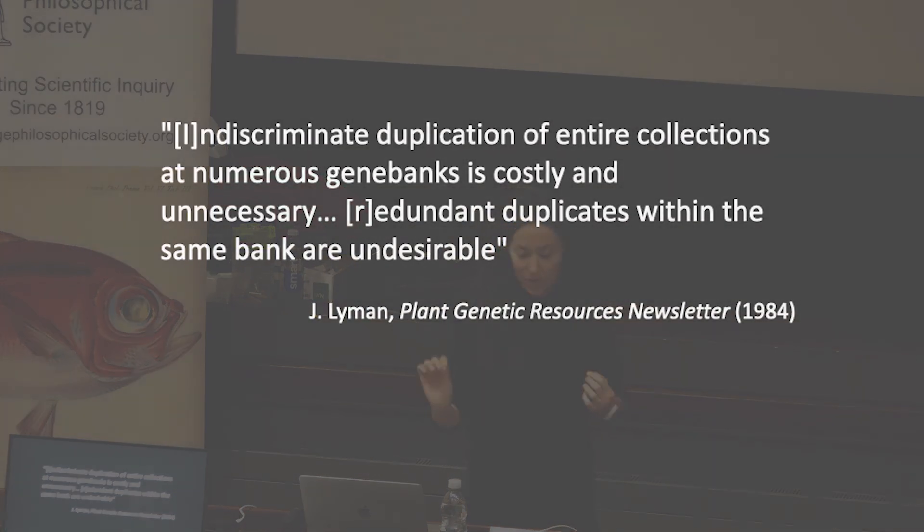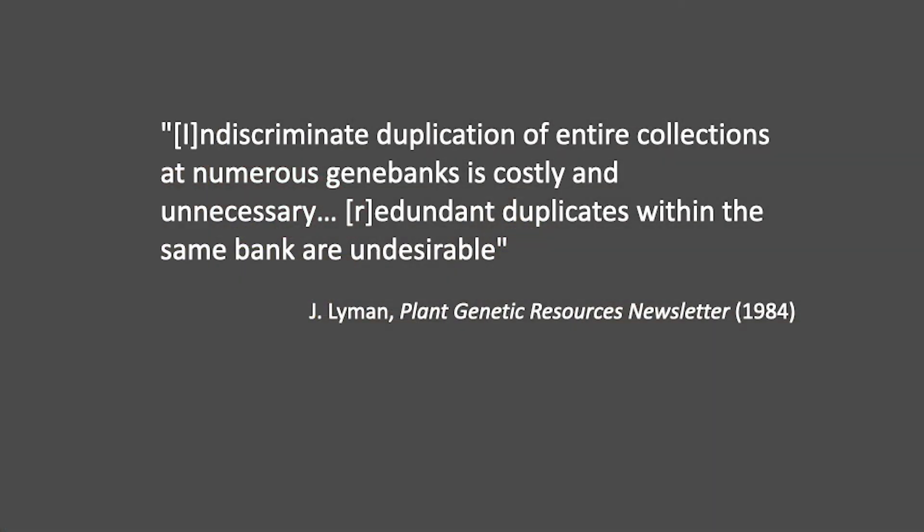A 1984 study of seed bank conservation determined that at least 50% of seed samples in global conservation collections were duplicates of material saved elsewhere, and identified this as a big problem. 'Indiscriminate duplication of entire collections at numerous gene banks is costly and unnecessary. Redundant duplicates within the same gene bank are undesirable.'